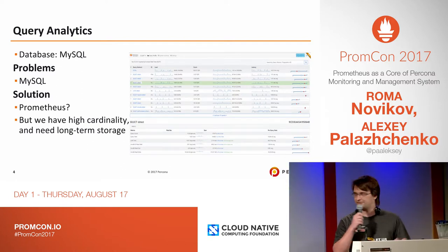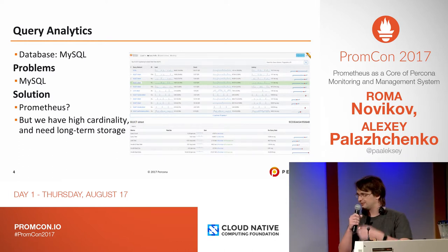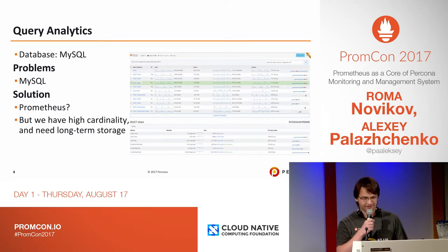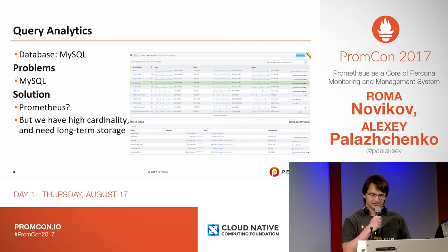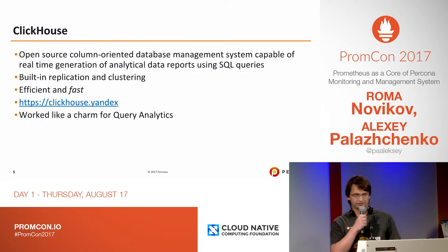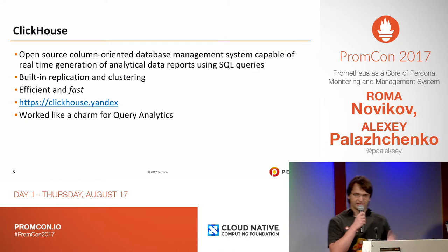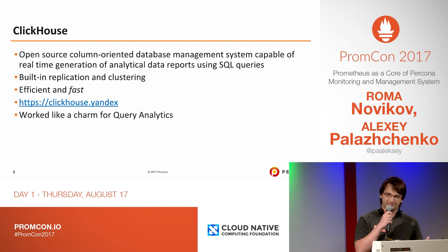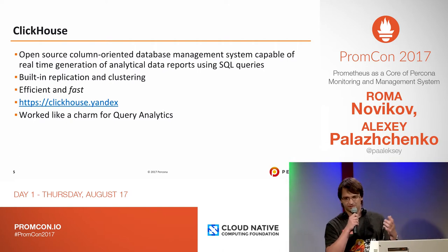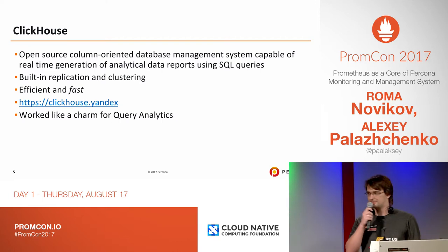One of the labels we have is a query. We still do a fingerprint of it — we remove parameters — but still, a typical application makes a lot of different queries. We also need long-term storage, something that old Prometheus local storage wasn't able to do for us. We wanted months of data. So we looked into Yandex ClickHouse. I don't know if many of you know this system — it's an open source column-oriented database.